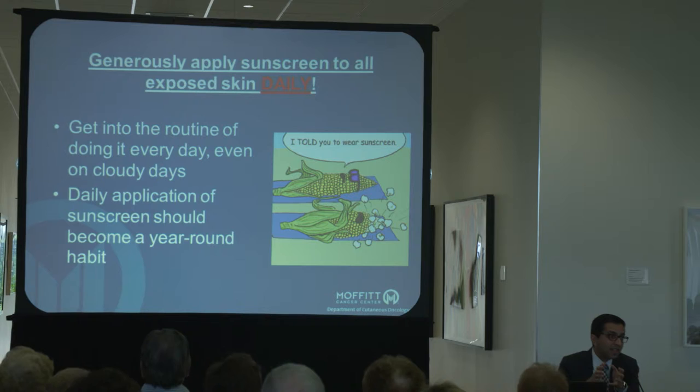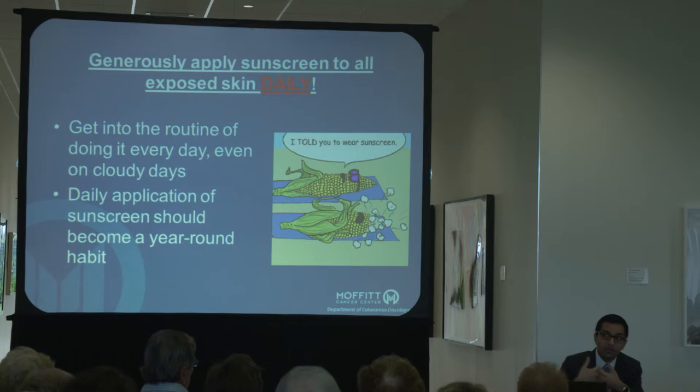Cloudy days do not reduce the amount of UV exposure you're going to get. People will often see overcast skies and say, 'Oh, I'm fine, I don't need to put sunscreen on today.' That really is not the case because that UV exposure is still there.